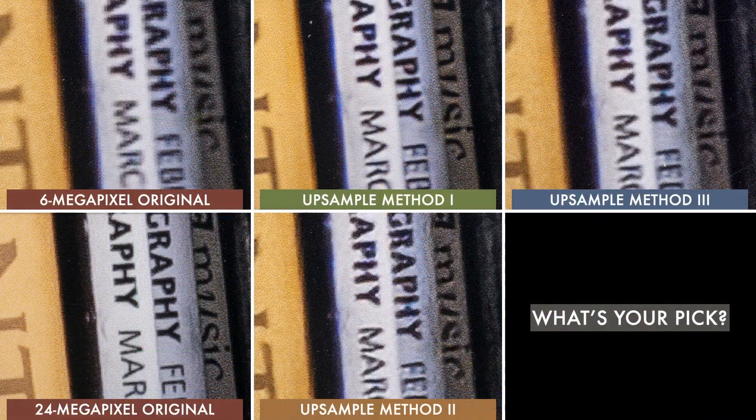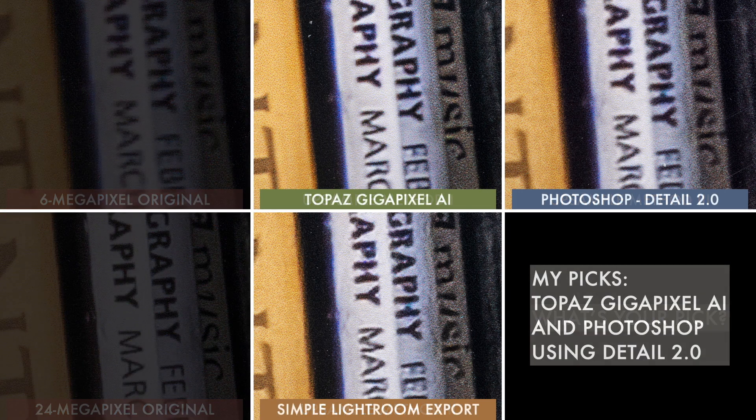For the final face-off, I've put all the images side by side. The original 6 megapixel image is at top left and the 24 megapixel image is at bottom left. The right side images were upsampled from the 6 megapixel original using our three methods. What's your pick? To me, none of the upsampled images look as good as the original 24 megapixel image, which is no surprise. But I'd say that both Method 1 and Method 3 look significantly better than the 6 megapixel original — maybe good enough to make a 13x19 print that could stand up to casual viewing.